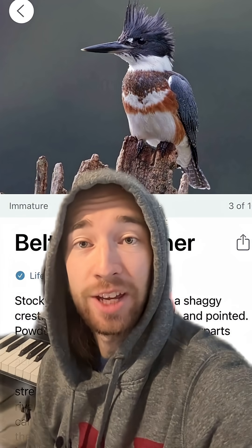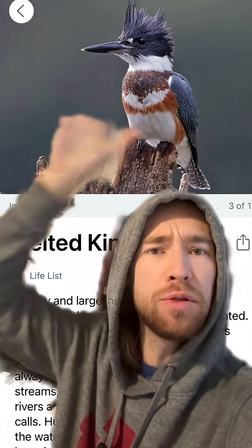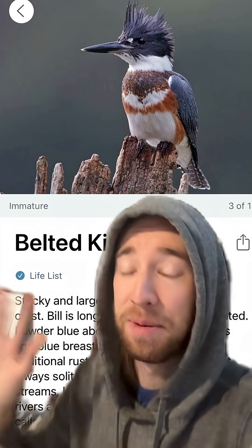The belted kingfisher is the one we have commonly here in North America, and I think they're some of the most unique and cool-looking birds, with a beautiful color palette and design, this big old crest, and just this stupidly long beak that sometimes looks so silly.